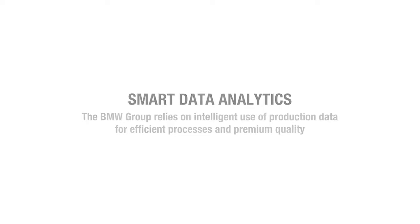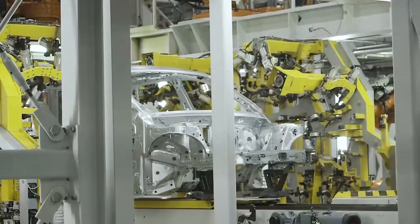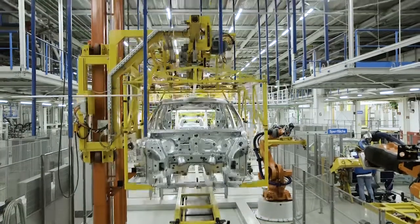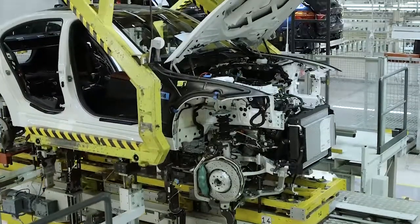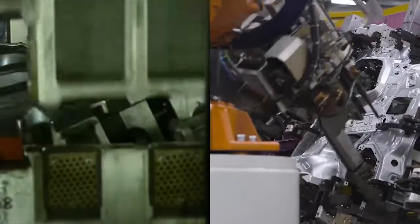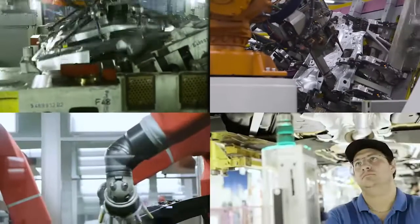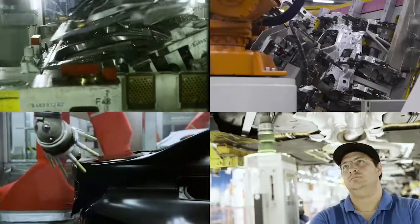Digitalization opens up fascinating new possibilities for the BMW production system. Large quantities of data are generated at many stages in car production. Today, we are already drawing major benefits from intelligent analysis of production data. Our customers benefit from even higher quality, production uses resources more efficiently, and we are able to manage system maintenance more precisely.